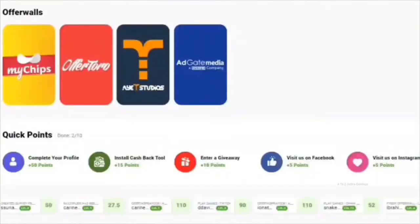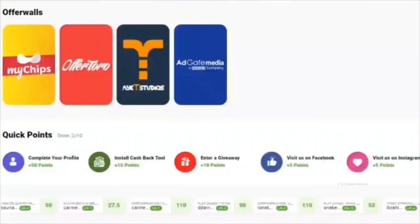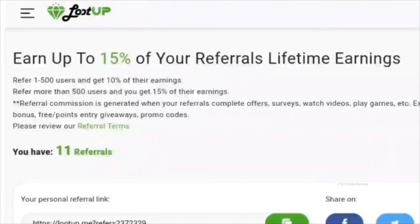You can earn more points by doing easy tasks found in the featured offers and offer walls. These tasks include installing and using mobile apps for a few days, watching videos, solving puzzles, signing up for trials, and playing games to reach specific levels or points. You can also find paid surveys in the featured offers and offer walls. Just remember the number of available offer walls varies by country.